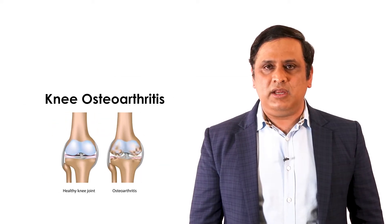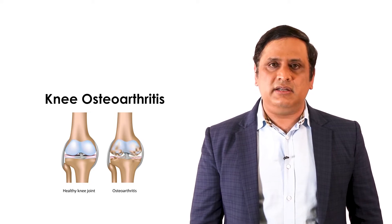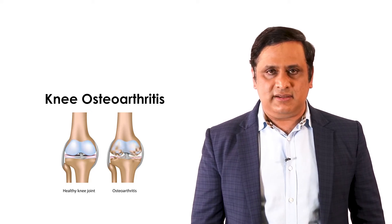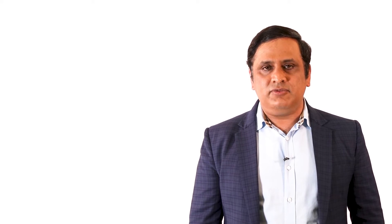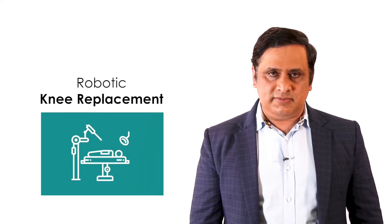Knee replacements have been performed very commonly for patients with knee osteoarthritis. Knee osteoarthritis is the second most common disease in the world after diabetes mellitus. Patients who undergo knee replacements have three options: one is traditional, that is conventional knee replacement; computer-navigated surgeries; and next is robotic knee replacement.